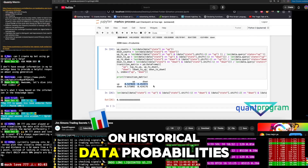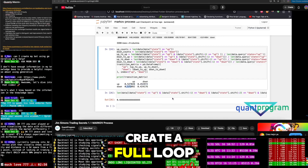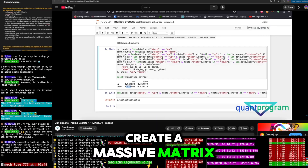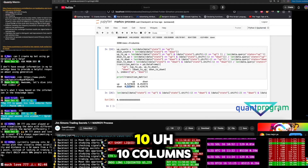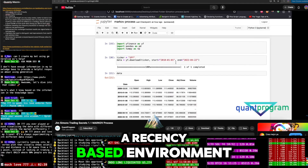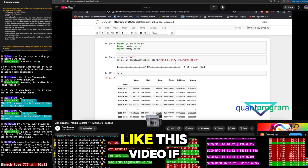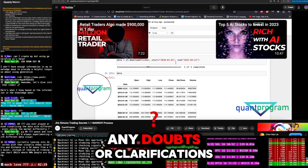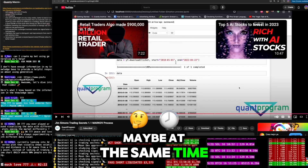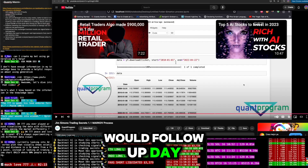You can tweak this further by using a machine learning model to calculate transition probabilities instead of pure historical math. You can also create a for loop to test different combinations of up and down days, build a massive matrix with 10 rows and 10 columns, or focus on specific environments like recessions or trend-following conditions. Sky's the limit when you have data and the skills to process it. If you have any questions, leave a comment.